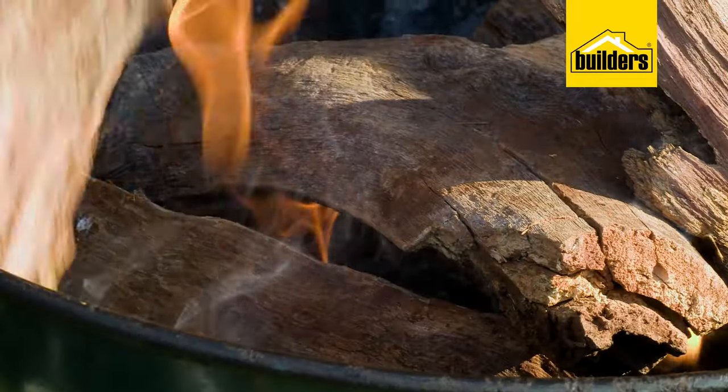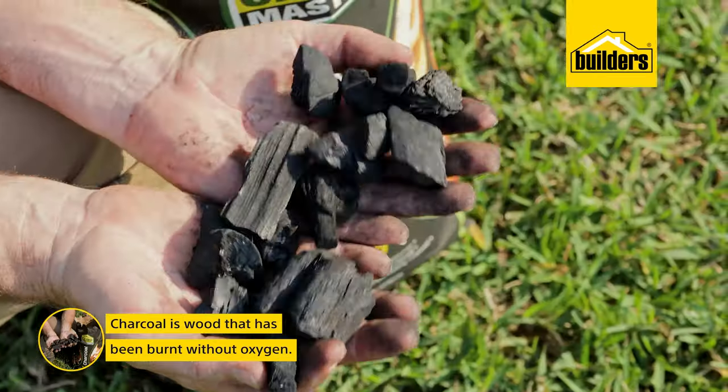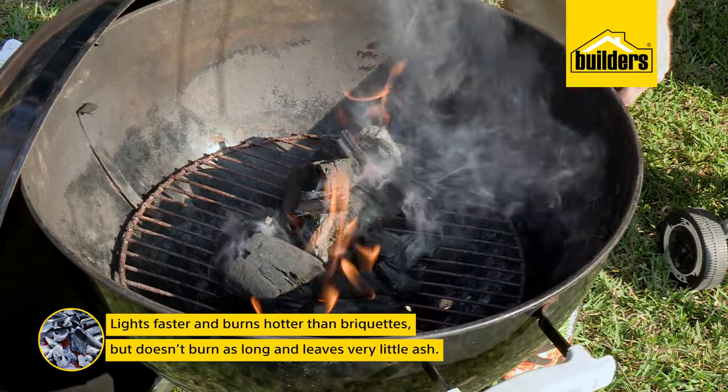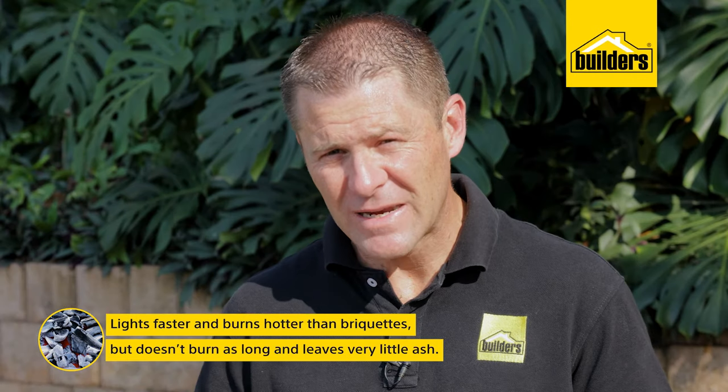All three braais have been lit and they're coming along slowly. Basically charcoal is wood that has been burnt without oxygen, which removes all the natural sap, chemicals and moisture. Charcoal is nothing more than a clump of carbon in varying block sizes, and compared to briquettes it lights faster, burns hotter but doesn't burn for as long. It leaves very little ash behind and is ideal for a quick everyday braai.